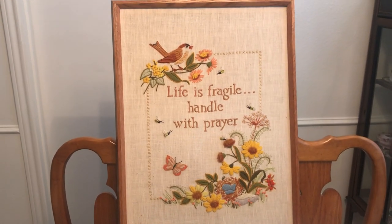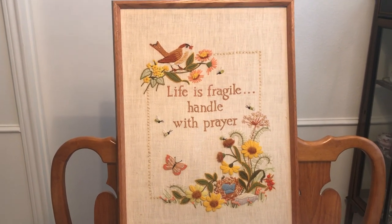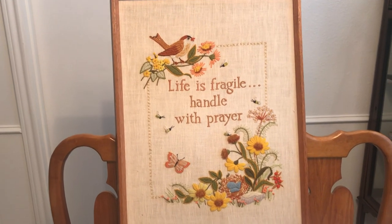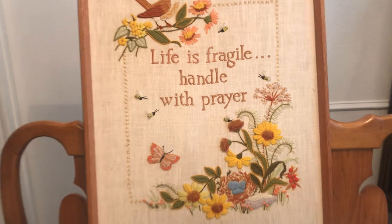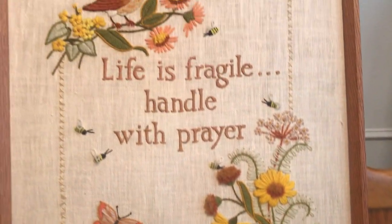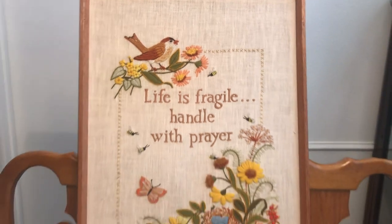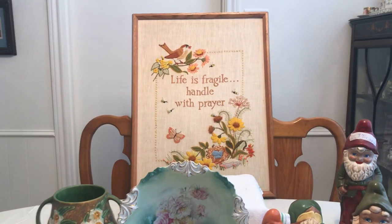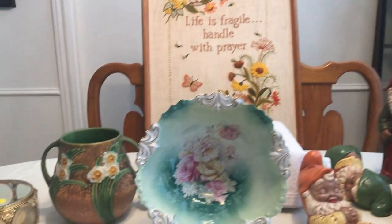At the same sale where I got the tree skirt, I found this on a wall in the bedroom, and I'm going to give this to my niece as a holiday gift. 'Life is fragile, handle with prayer' — 1970s crewel work, and she's gonna love that. She doesn't watch my channel, so she won't know that I got it.